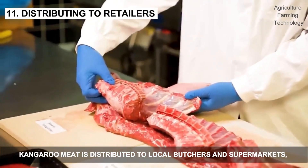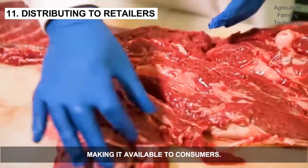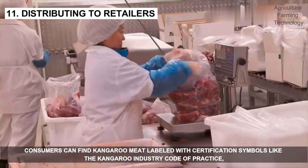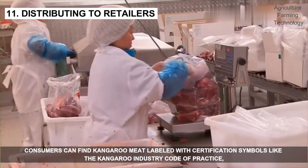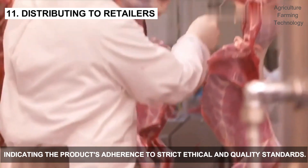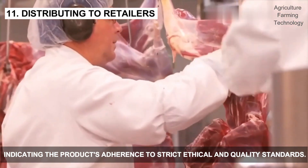Kangaroo meat is distributed to local butchers and supermarkets, making it available to consumers. Consumers can find kangaroo meat labeled with certification symbols like the Kangaroo Industry Code of Practice, indicating the product's adherence to strict ethical and quality standards.